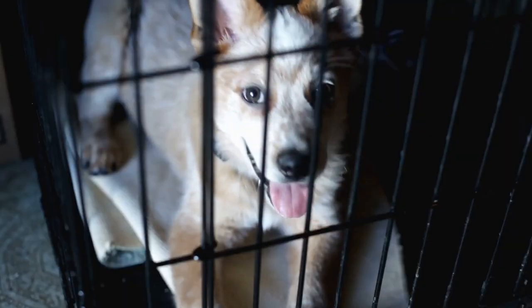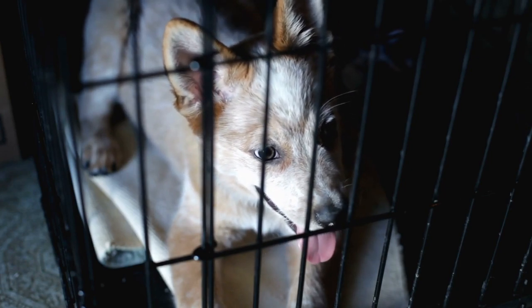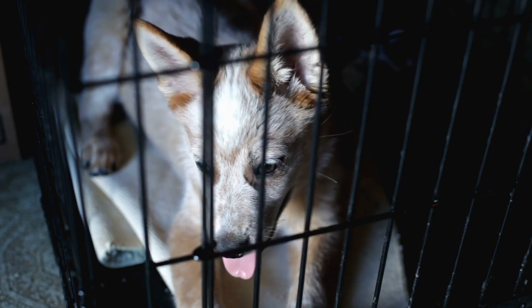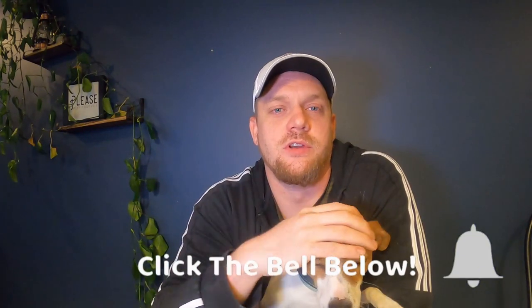Number one is a crate. You absolutely need to get a crate — it should be something you get before you even head to adopt your dog, so you have it right when you get home. Crate training is so effective for potty training and separation anxiety. I have a video completely dedicated to it linked in the description. When you leave for the day, go to work, or even just run out for groceries, a crate is going to save your life.